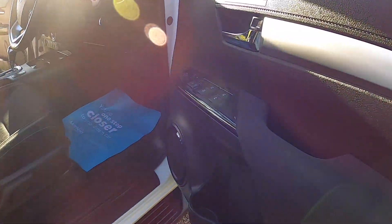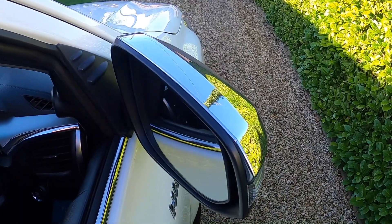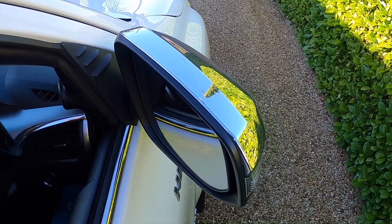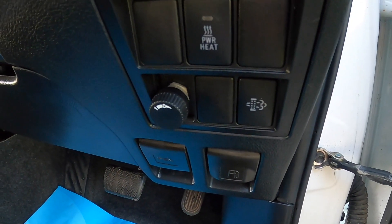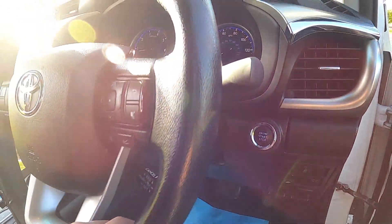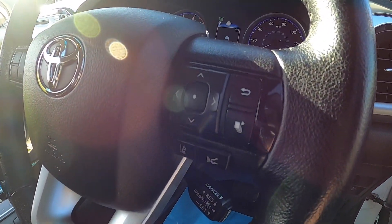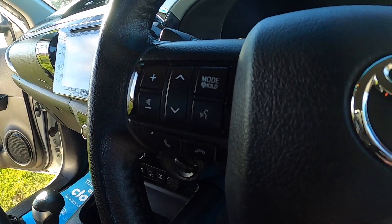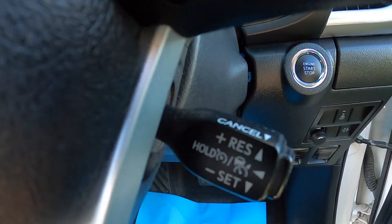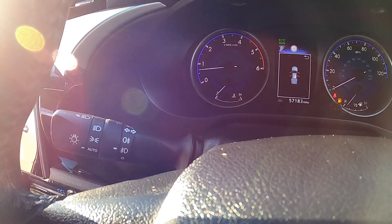Inside it has electric windows all around and electric power-fold wing mirrors. It comes with keyless entry and start. The multifunction steering wheel has telephone and audio controls, cruise control, auto wipers, and auto lights.